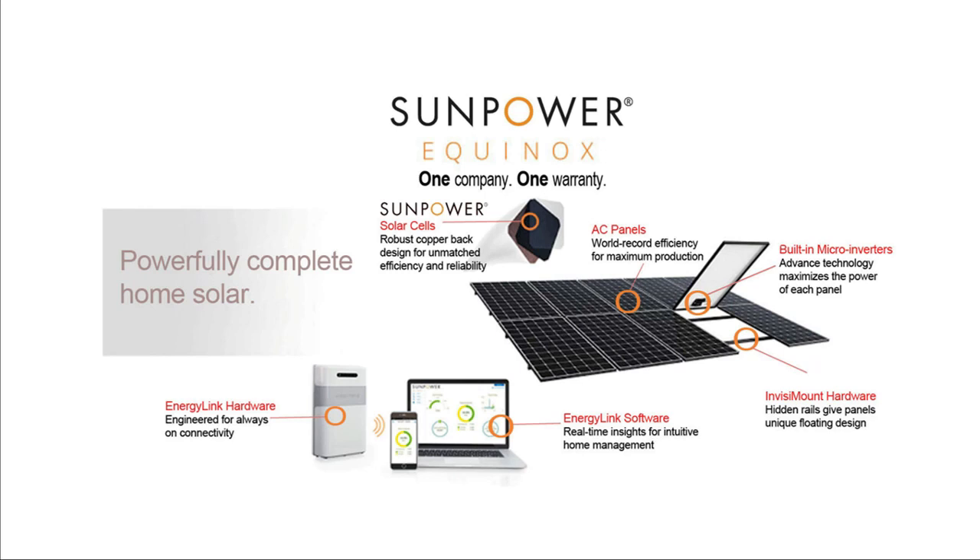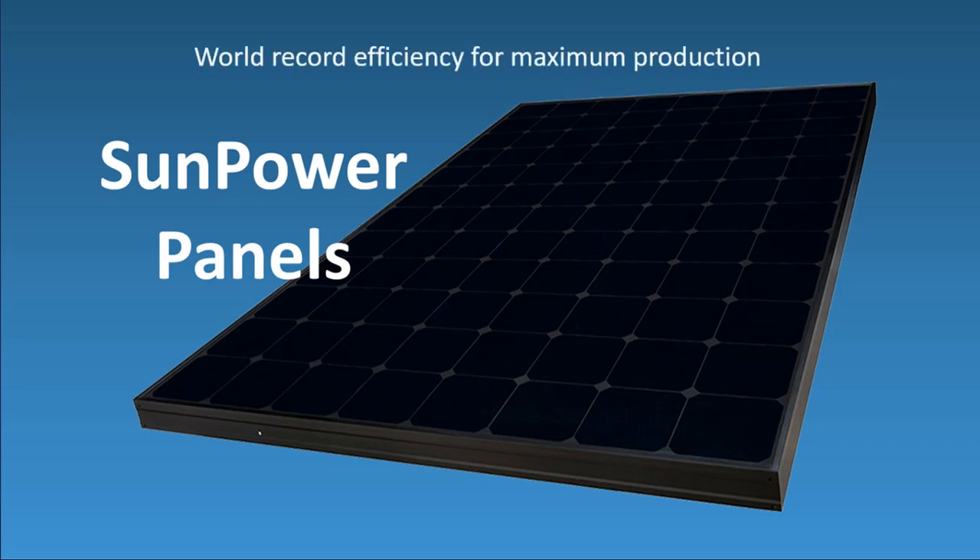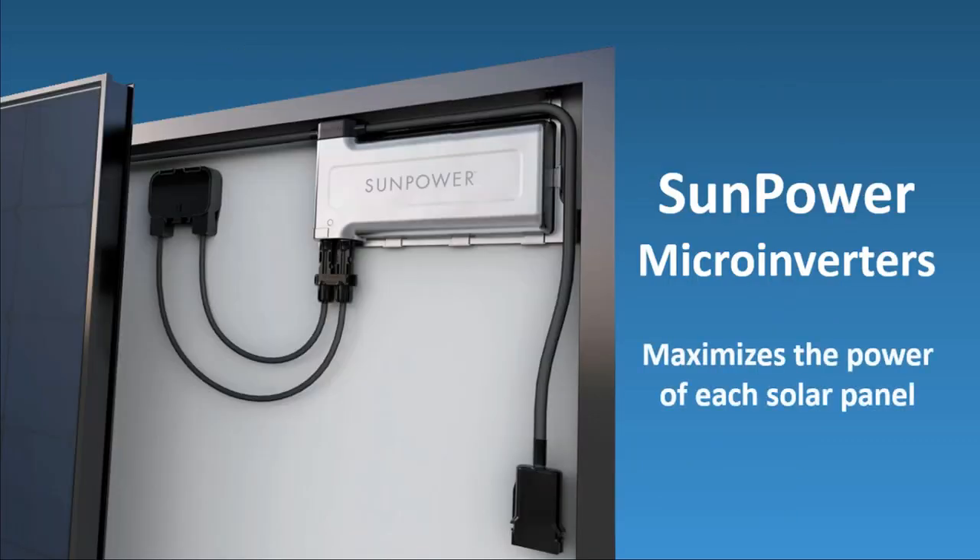It's the only complete home solar system designed and built by one company. Every component is engineered to work together perfectly — SunPower panels, SunPower microinverters, SunPower's Invisimount racking system. It's all integrated and designed so that your SunPower panel installation looks elegant, and your entire system works together seamlessly.